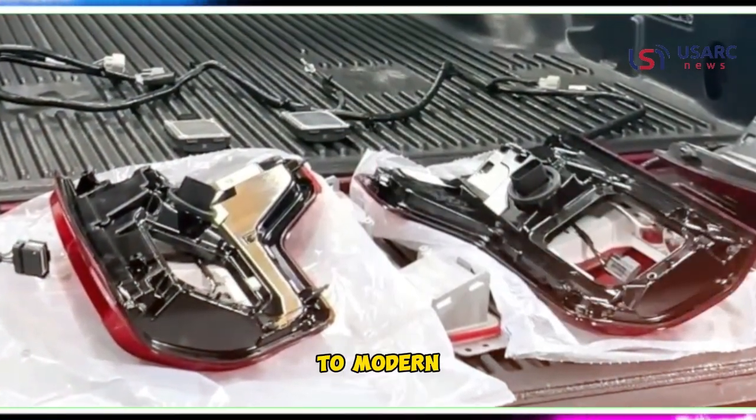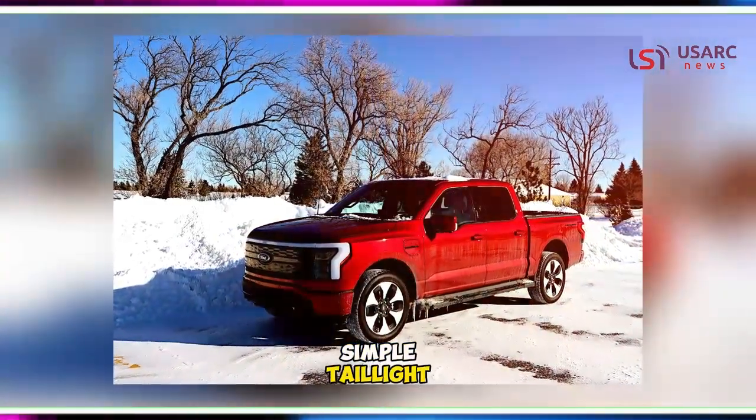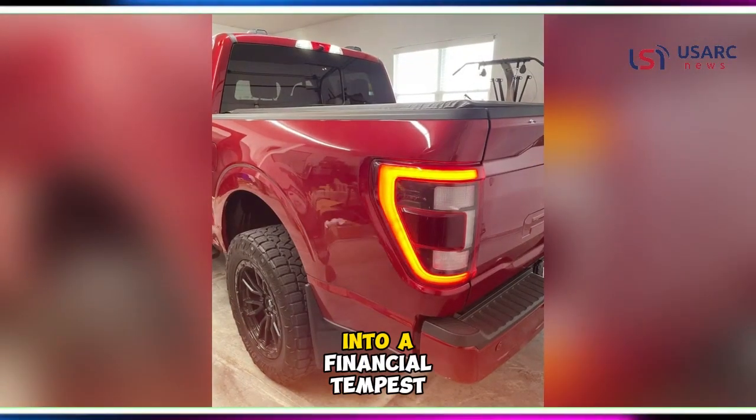It stands as a testament to modern automotive diagnostics — an eye-opener elucidating how even a seemingly simple taillight malfunction can reverberate into a financial tempest.